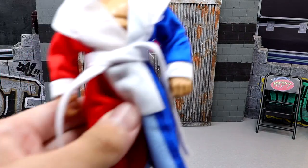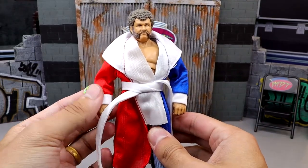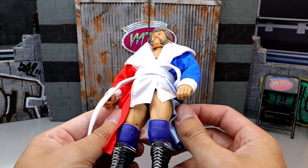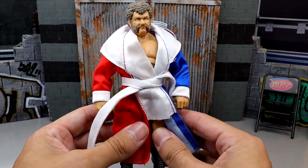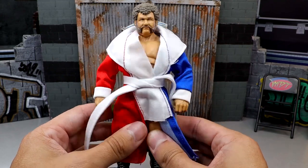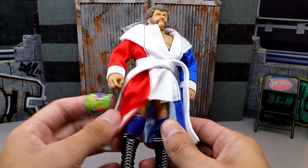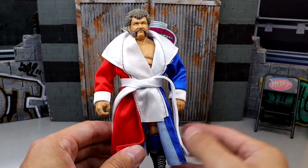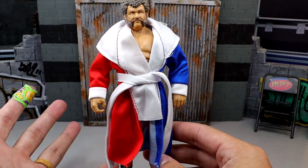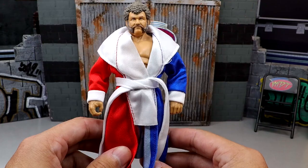Coming in at the number 9 spot is the Legends of the Territory Harley Race. I was very impressed with this — it was my favorite figure from that set. Love the robe, love the head sculpt, even if he does look like John C. Reilly. This figure's a beast. I like the blue gear and everything. I don't know if I like this one over the flashback one in purple, but this Harley Race is a beast. It came with the NWA Championship, and for those reasons I put Harley Race at number 9. Just a damn good piece.